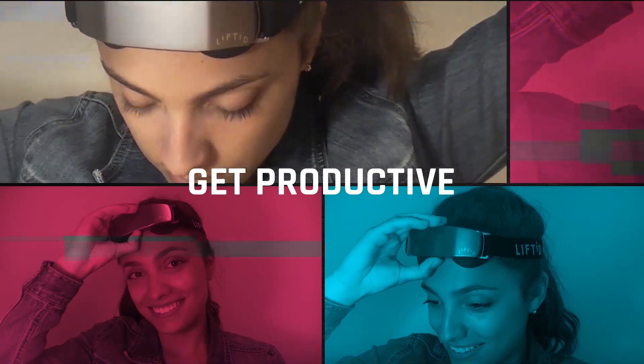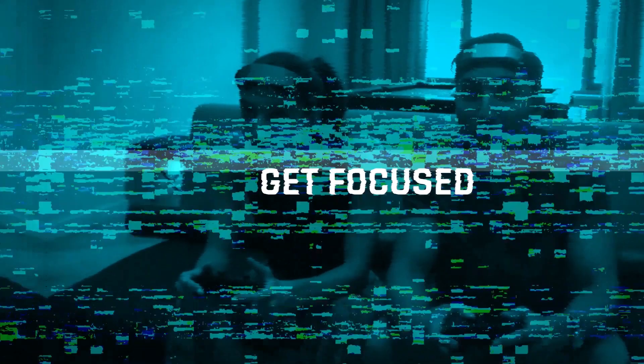Get productive. Get focused. Get lifted.